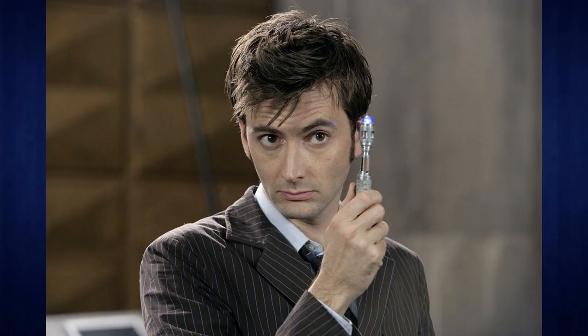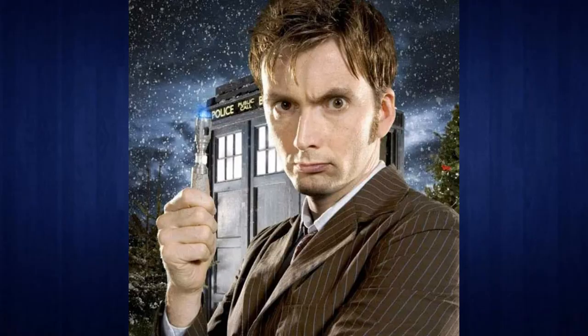At number 2 we have the 9th and 10th Doctor Sonic. This one is fairly iconic and full of nostalgia, but if you put that aside it's still a really cool Sonic Screwdriver. I like the blue light, I like how slim it is, and I like how it extends — I think this is the first Sonic to be able to extend. Upon reflection it probably isn't quite as impressive now that we've had other Sonics, but it was really good at the time and it remains a really good Sonic Screwdriver, which is why I put it at number 2.